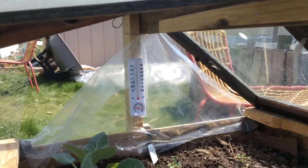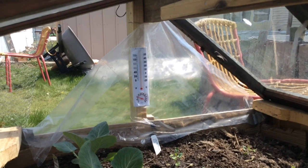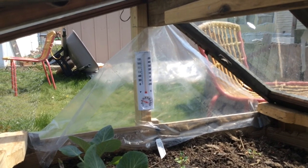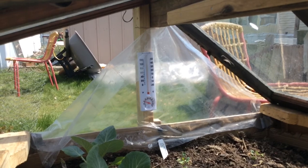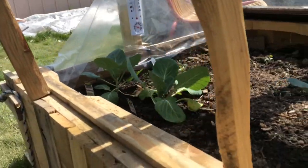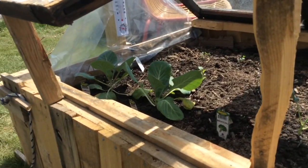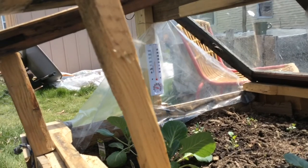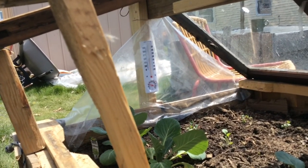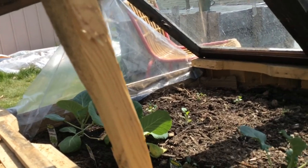It's around 60 degrees outside now and it looks like it's about 66 or so inside here. It was over 70 before I propped the windows on this side open. Also, the humidity has gone up. It was about 10% this morning and now it's around 20.